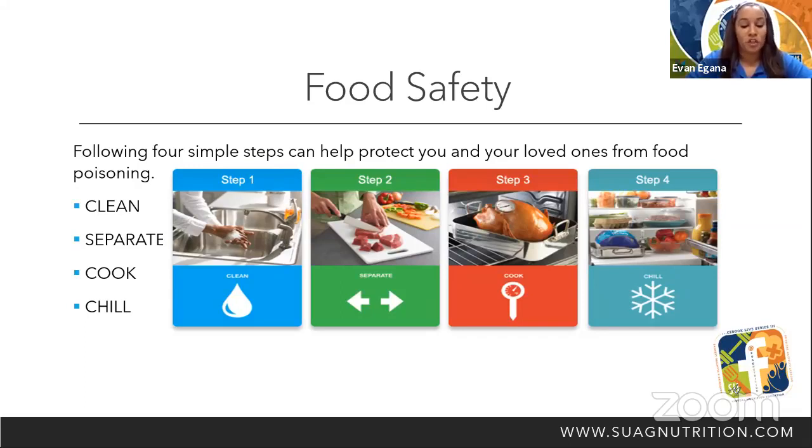Clean. Germs that can cause food poisoning can survive in many places and spread around the kitchen. Make sure that you wash your hands for 20 seconds with soap and water before, during, and after preparing food and before eating. Wash your hands, utensils, cutting boards, and countertops with hot soapy water. Rinse fresh fruits and vegetables under running water.